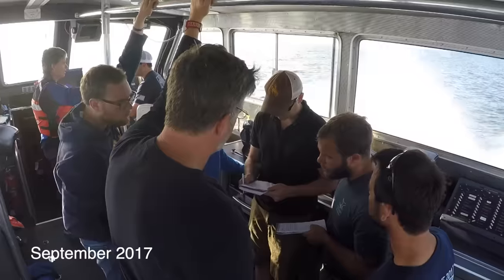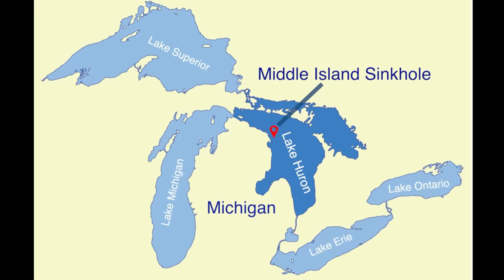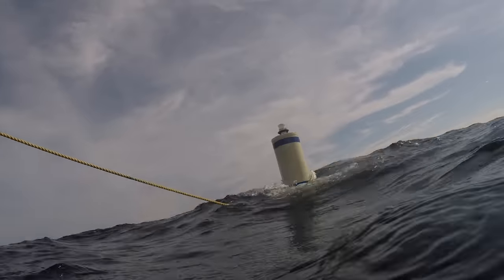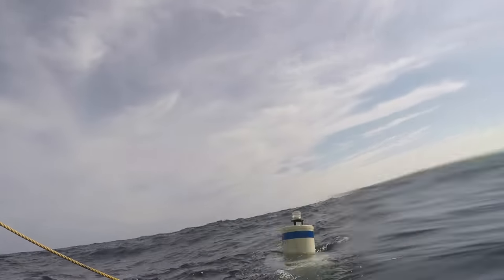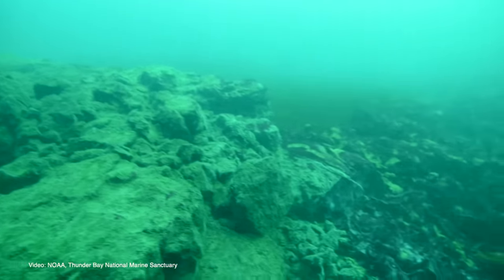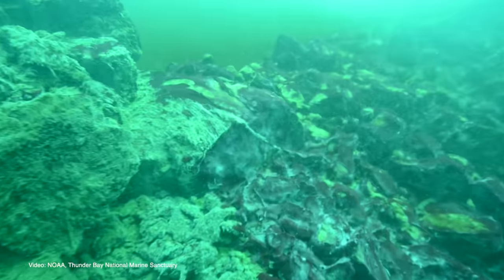We are on the research vessel Storm, sitting just above the Middle Island sinkhole in Lake Huron. Our interest in being here is to study these cyanobacterial mats that we think represent microbial mats that were present through long stretches of Earth's history.